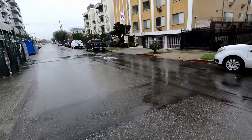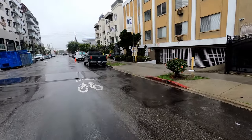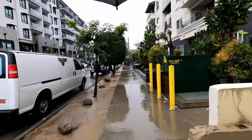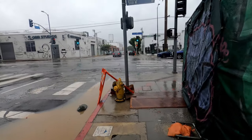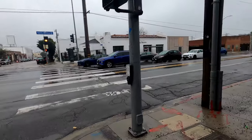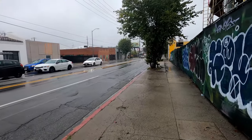We are walking to Santa Monica Boulevard, and we're gonna make a right on Santa Monica, and we are going to Target. All right, let's go. We are at Orange and Santa Monica Boulevard, and we're gonna go ahead and make a right here. We're just staying on the sidewalk, just taking a little walk in the rain. I hope that you are warm and dry wherever you are on this fine day.